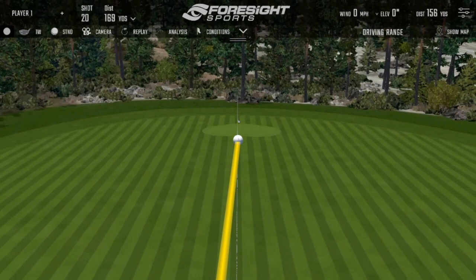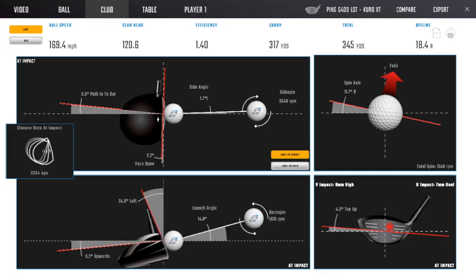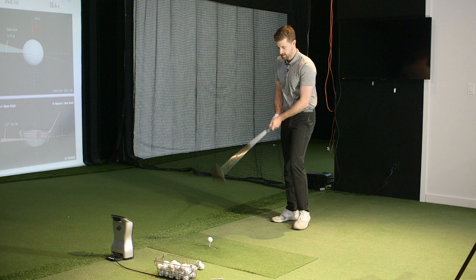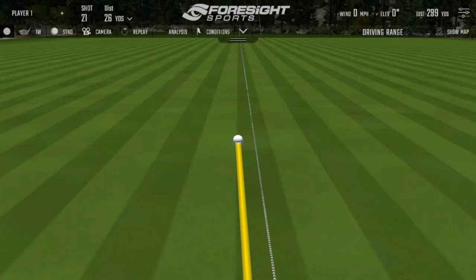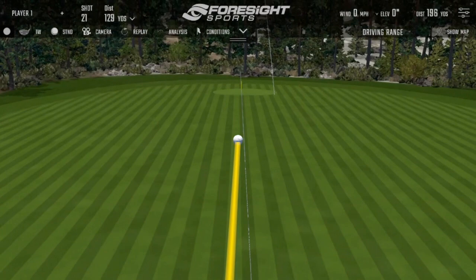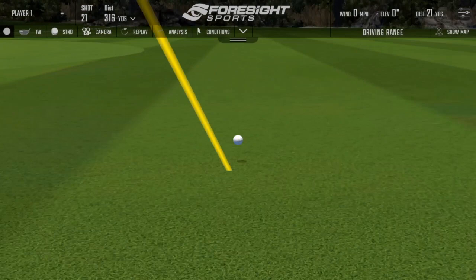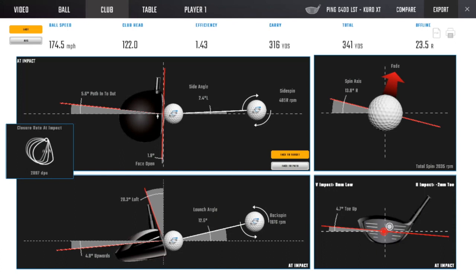Starting with a few shots with Matt's Ping to get a baseline. First shot was a lovely opener but struck a little high. Matt has brought his driving form back from Orlando — even in warm-up he was launching them high with low spin. The next one was a lot more centered — dead center of the face, 174.5 ball speed.